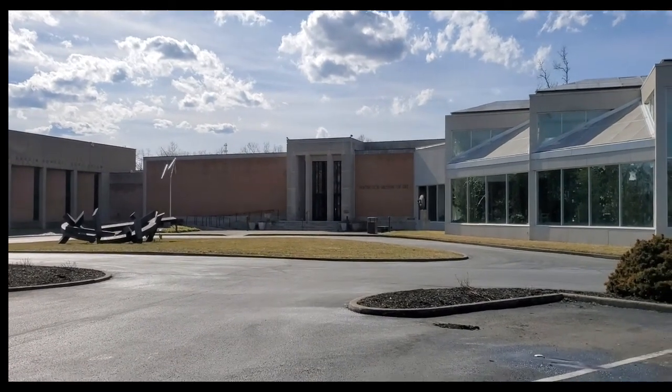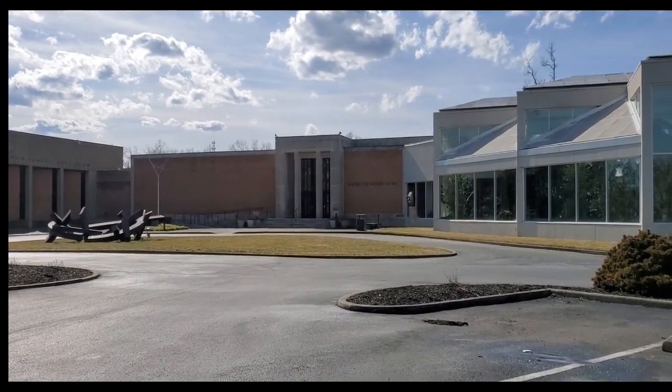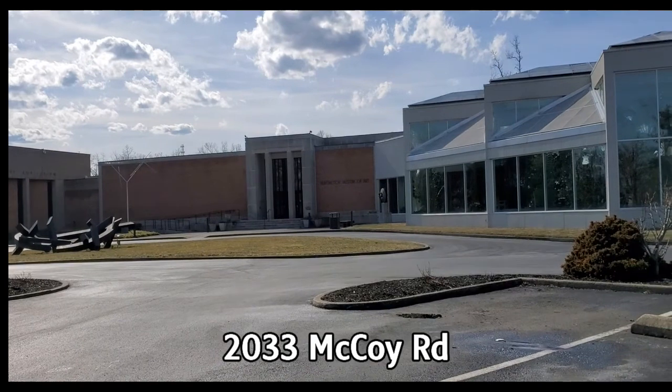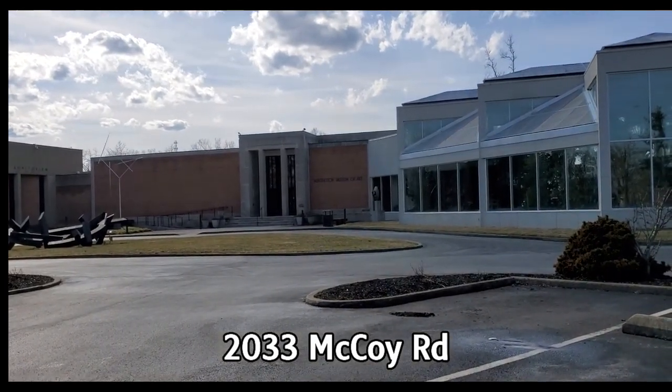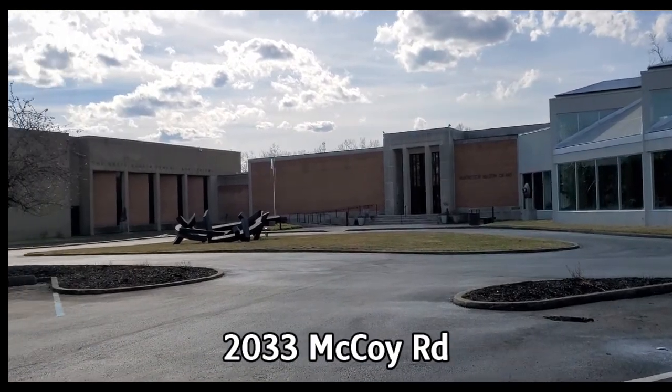If you want to come up, the address is 2033 McCoy Road in Huntington. It's above beautiful Ritter Park. As you drive up here, you pass some very stately homes and you can look over the entire city of Huntington.